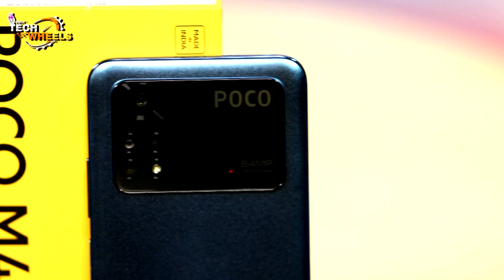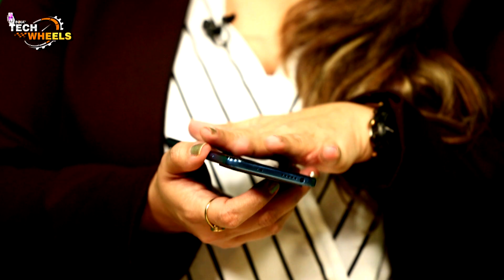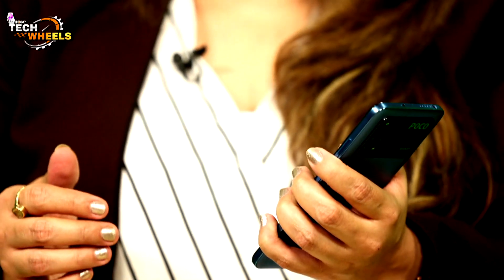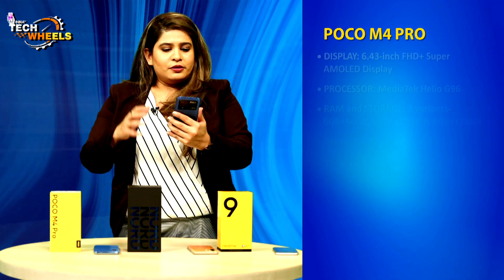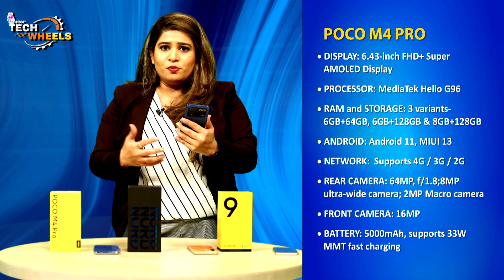We used the camera extensively both indoors and outdoors — photos, videos, binge-watching, games — and everything was decent, though not out of the world. The screen is 6.43 inches with a sleek, thin body, making single-handed use easy. The processor is a Helio G96, which has performed very well with no heating issues during gaming.